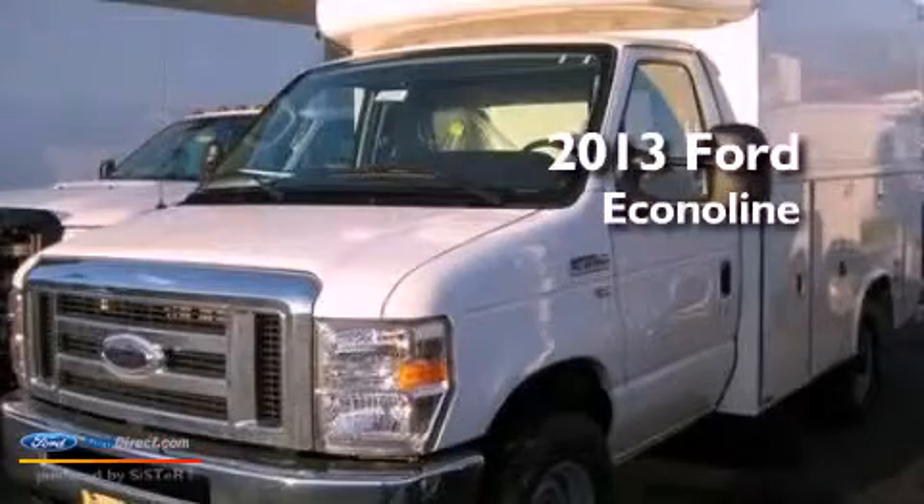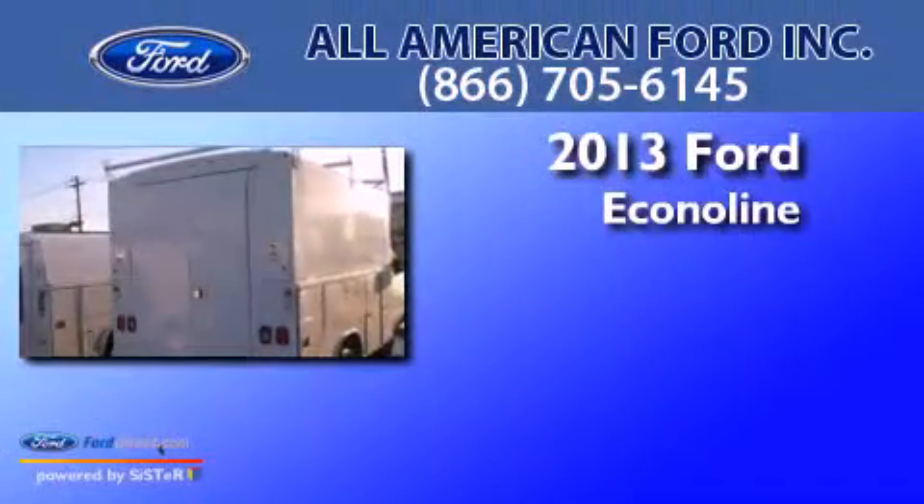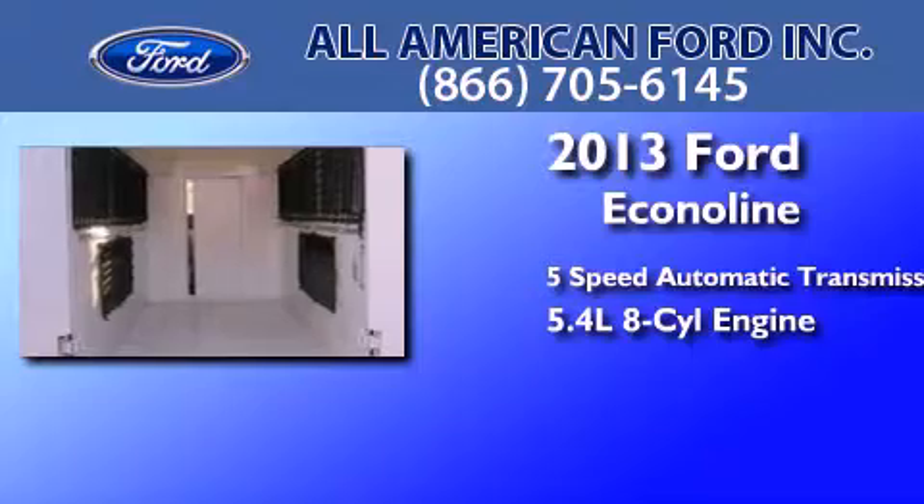This is a brand-new 2013 Ford Econoline. This van has a 5-speed automatic transmission and a 5.4-liter V8.